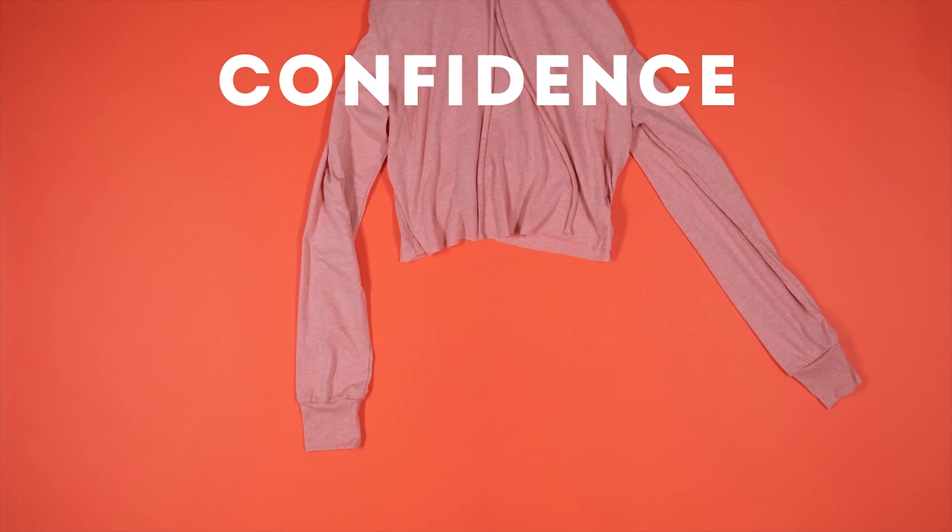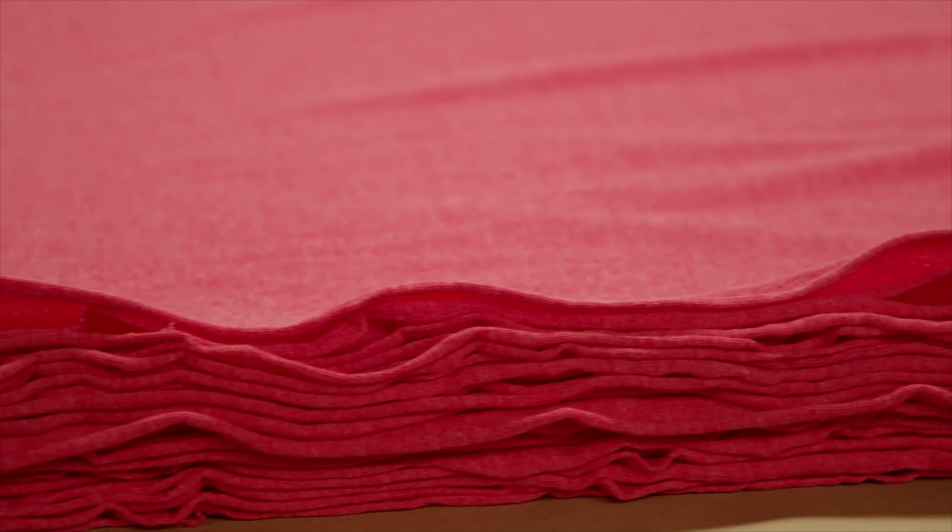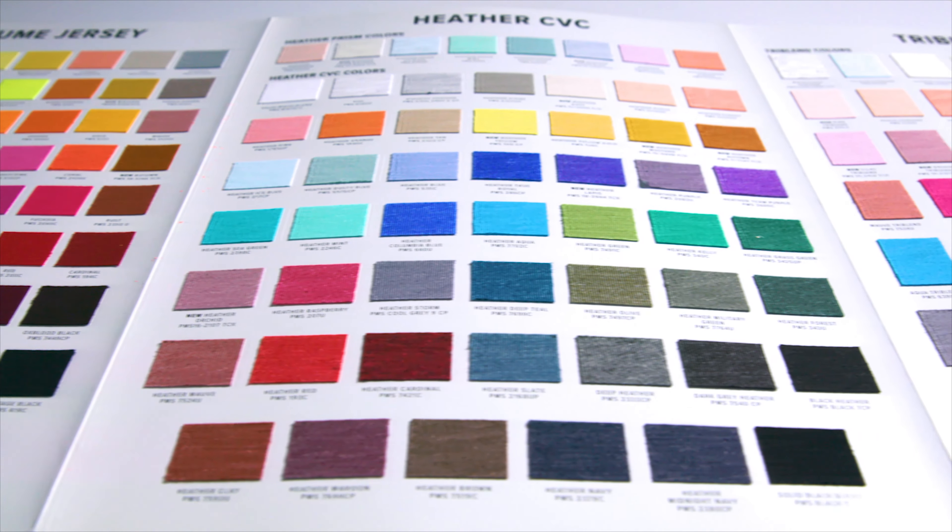Hi everyone, my name is Tia and I'm the art director here at Bella Canvas. Last week we introduced how color evokes emotion. In this video of our color series we break down the basics of color and how it can influence buying decisions for apparel.